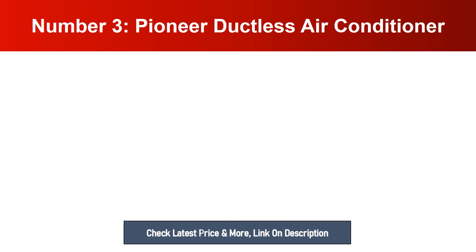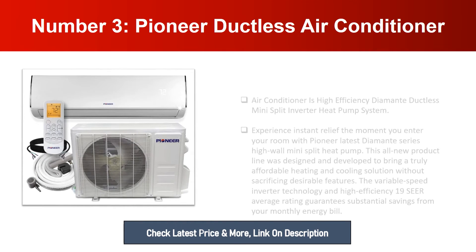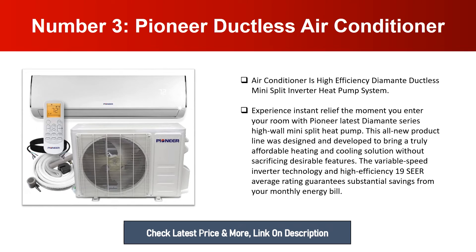Number three: Pioneer Ductless Air Conditioner. This high efficiency Diamante ductless mini split inverter heat pump system provides instant relief the moment you enter your room. This all-new product line was designed and developed to bring a truly affordable heating and cooling solution without sacrificing desirable features. The variable speed inverter technology and high efficiency 19 SEER rating guarantees substantial savings on your monthly energy bill.